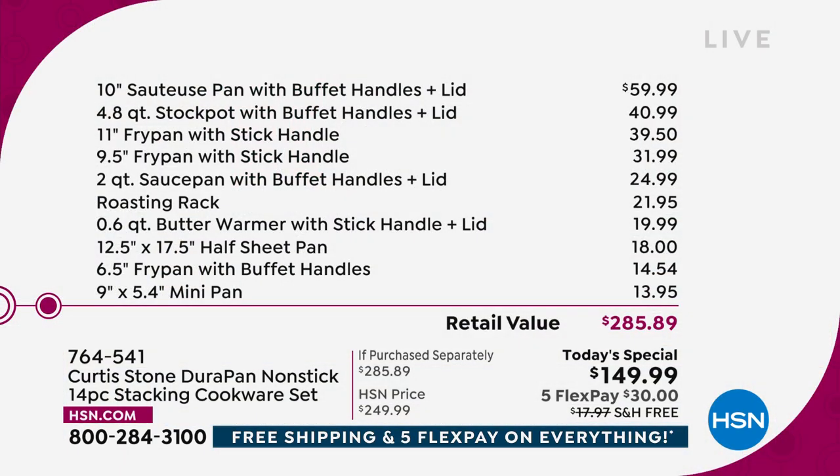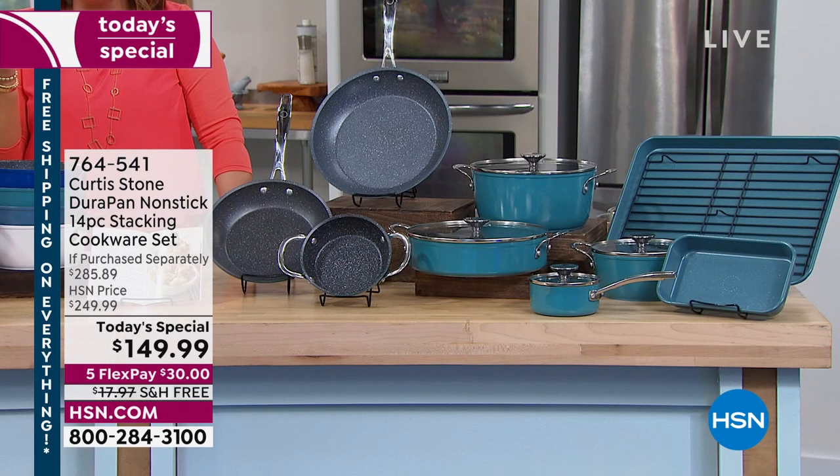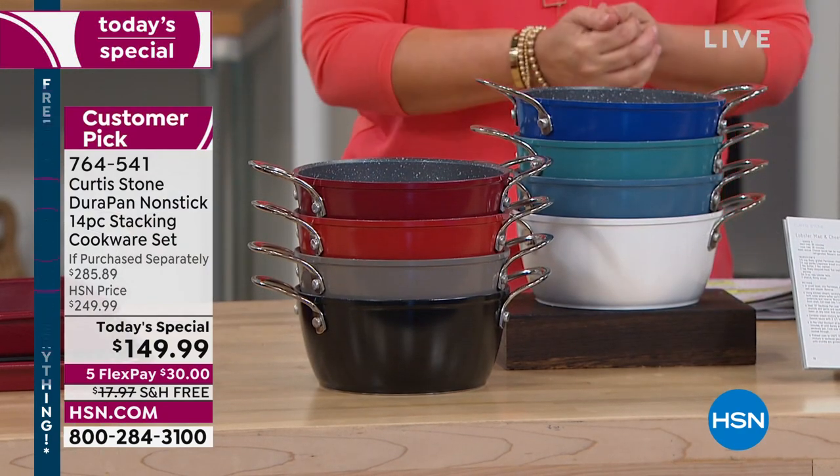Out of all the things we present here, out of all our today's specials, this is the one you're going to use every day. Please treat yourself today — you will love it. It's a joy to use. $285 value — if you were to piece this together all by yourself, those top three are $59.99, $40.99, and $39.50 — you're already at $140. All the other ones from there are $31 and change, $24 and change — it's all like a dollar a piece. Choose your color, 10 recipes included.